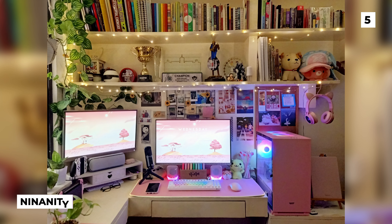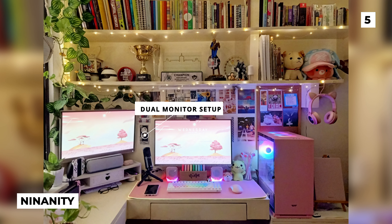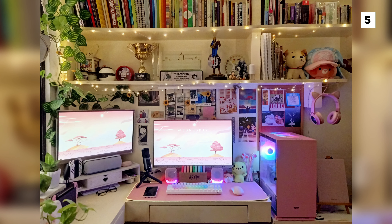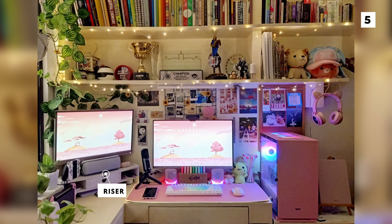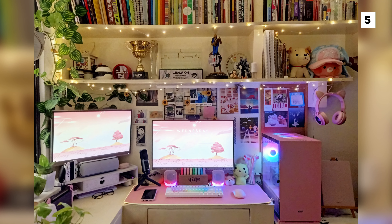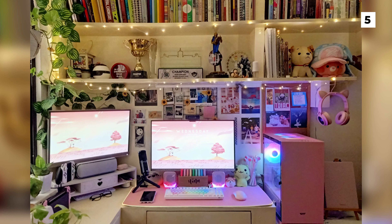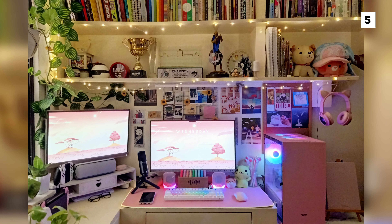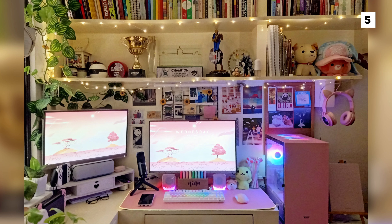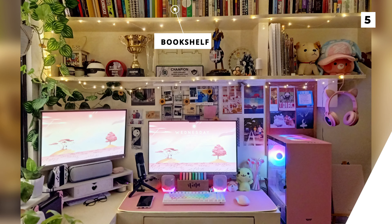Here we have another bright and cosy setup, this time from Nina Nitti. Whilst this is another dual monitor setup, it's a bit different from most because the monitors are completely separated from each other and one is even above the other on a riser in the corner of the desk. This sort of setup is great for situations where you work and game in the same area, as it helps you separate work from play and stay focused. The OP is also rocking a fun variety of white and pink peripherals mixed with pastel rainbow RGB that works great with the positive pastel vibe of the whole room. I also love how they've got the bookshelf above their setup as it really makes the room seem cosy and lived in.